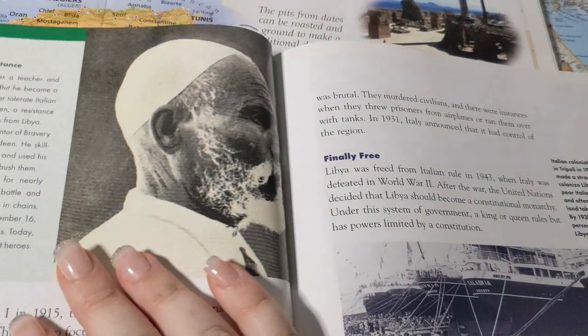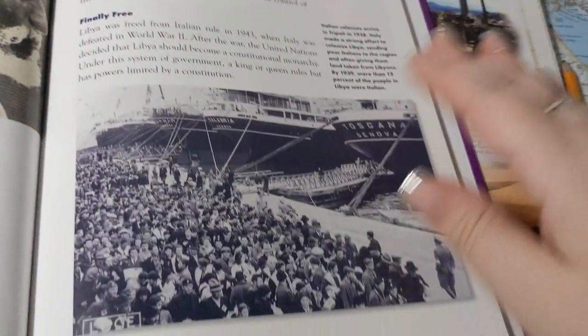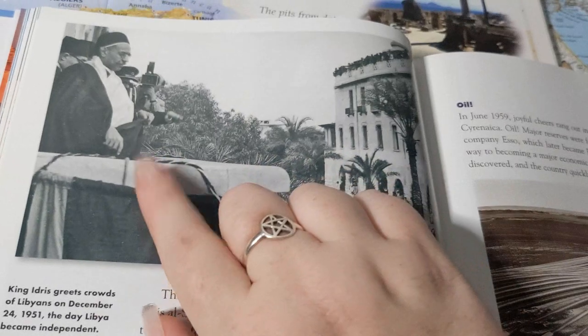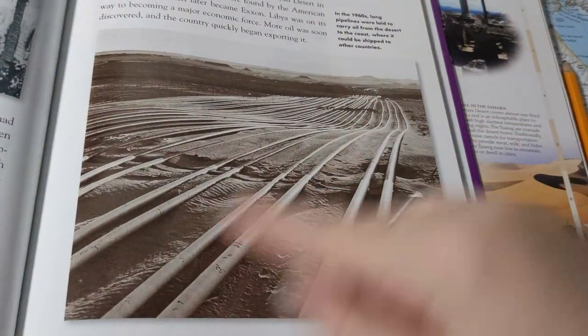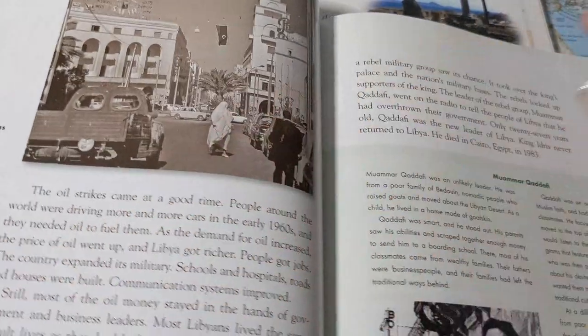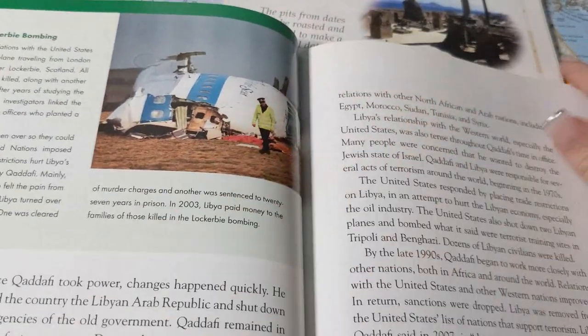This is Omar al-Mukhtar — he's pretty much the national hero of Libya. A bunch of Italians arriving to move into Libya. There's King Idris on Independence Day, December 24th, 1951. Some oil pipelines in the desert. Tripoli in the 1960s — a cool picture — and there's young Gaddafi. And this was from the Lockerbie bombing.